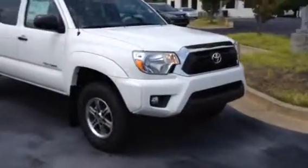Hey Mike, this is Ronnie Barnes at LaGrange Toyota in LaGrange, Georgia. I want to thank you for your inquiry on the 2014 Toyota Tacoma Pre-Runner. I'm going to do a quick video of it for you.